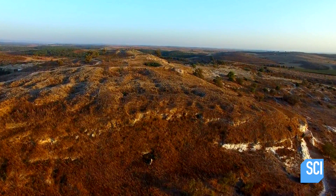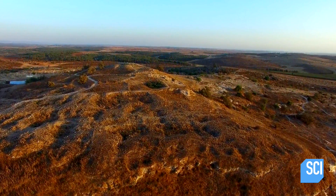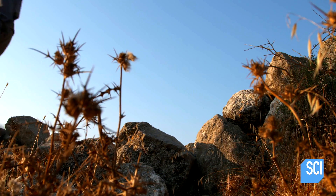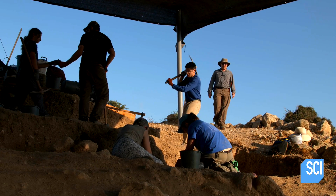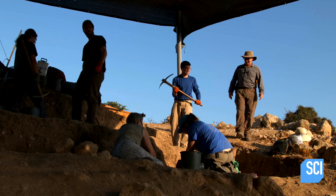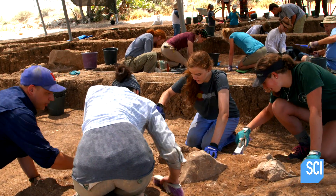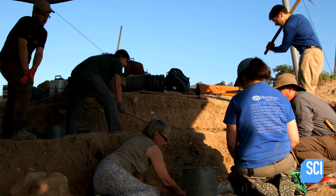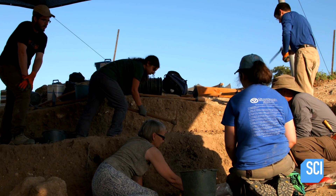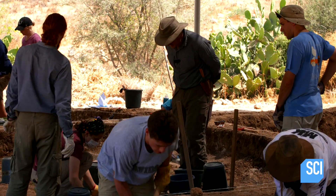If Mayer is right, the legendary city of Gat could lie beneath this hill. Mayer's task now is to find conclusive evidence that this location really was the home of Goliath. Excavations continue and the dig team discovers the base of a huge structure positioned in front of the remains of a temple. For Mayer, the structure confirms the site was once a great city.